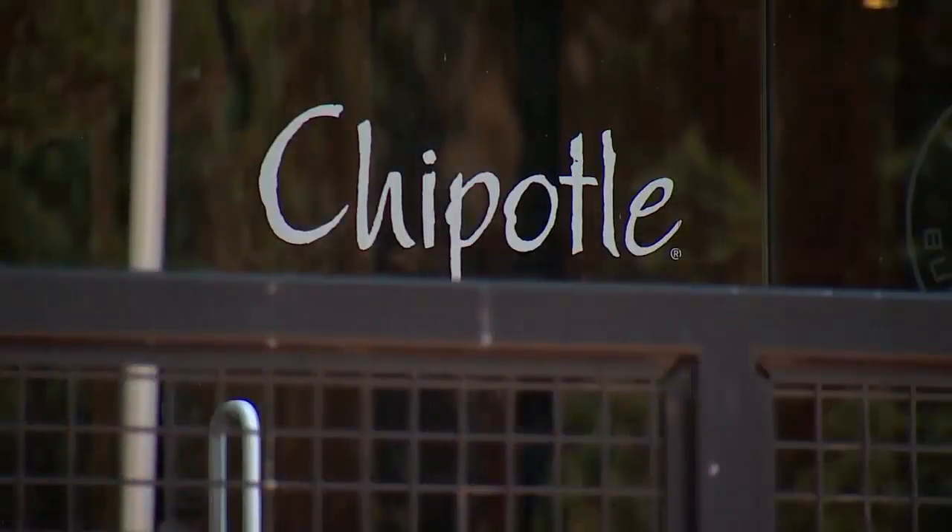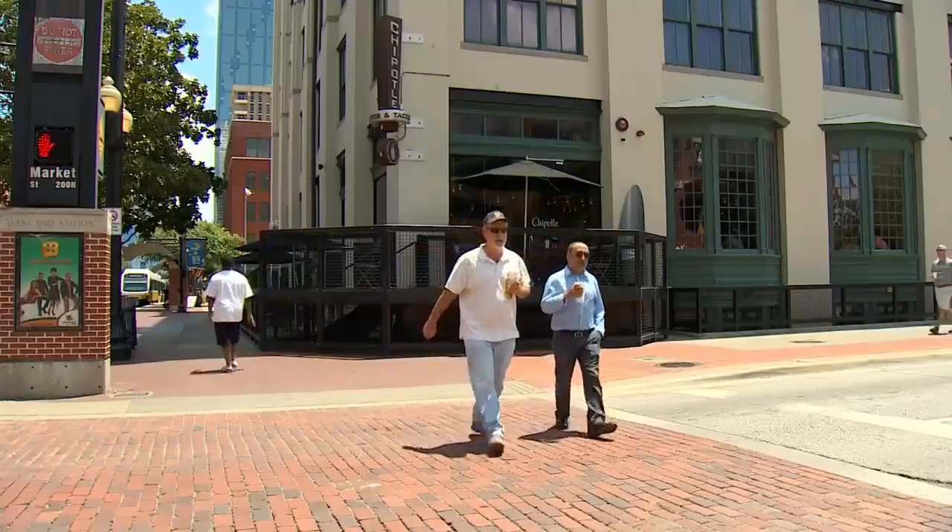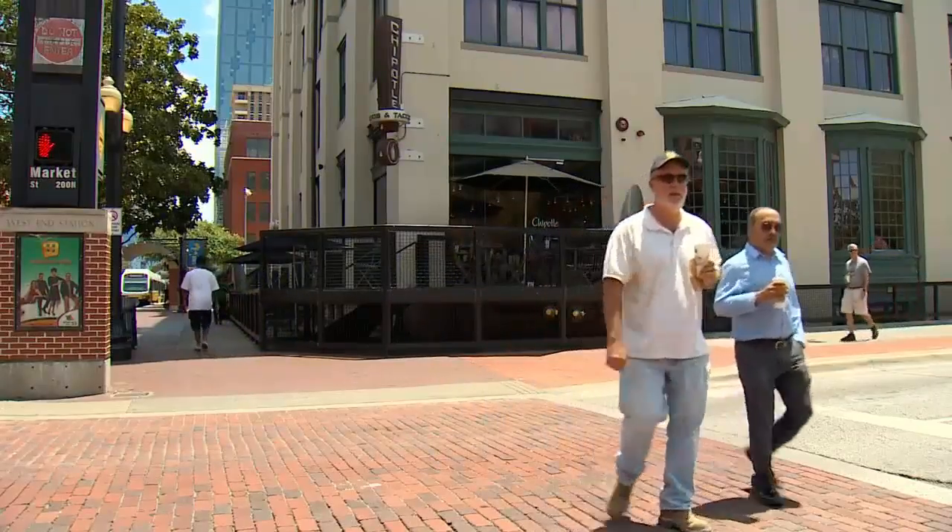Seen here are one, two, three mice running around inside the restaurant. According to a spokeswoman for the chain, mice got into the restaurant from the outside due to a small structural gap in the building.